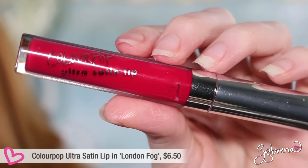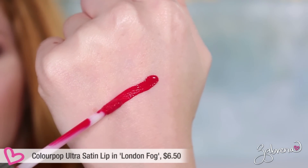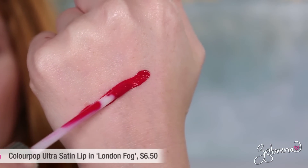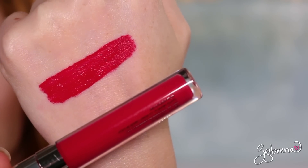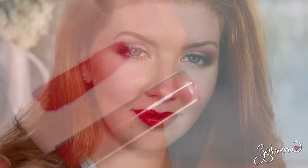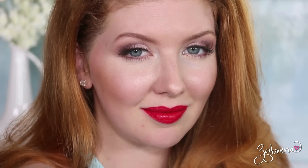Another recommendation comes from Colourpop. The first is their Ultra Satin Liquid Lipstick in the shade London Fog — a pinky red that's great for fair complexions and cool undertones. Pink reds are a way to participate in red without going full-blown red, and it's still a blue-based red. The Colourpop formula is very long-wearing and looks sensational on the lips.